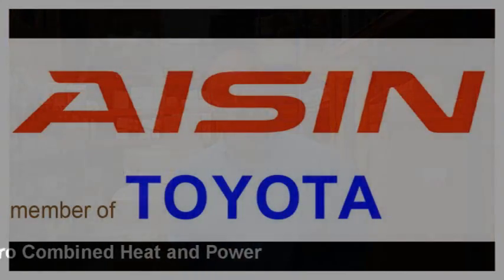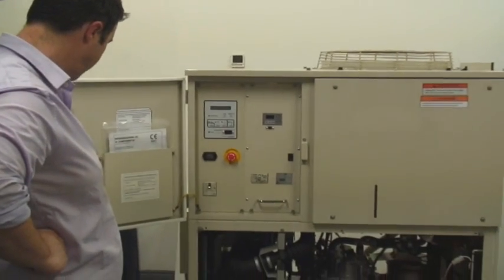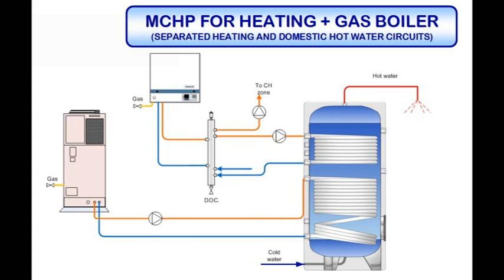RVR are Irish distributors for the Toyota subsidiary ISEN. The ISEN micro combined heat and power unit combines Toyota innovation and quality to produce 6 kilowatts of electricity and 12 kilowatts of thermal energy. Natural gas or LPG may be used as a fuel. It is good for commercial applications where a suitable electrical base load exists.